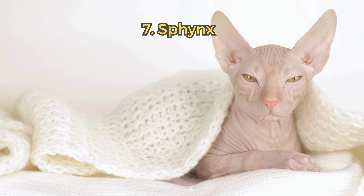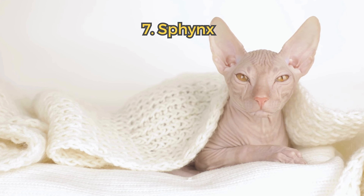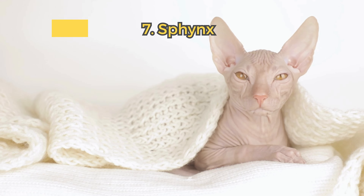7. Sphinx. The hairless Sphinx is surprisingly resilient. They need regular skin care but are very affectionate and social.